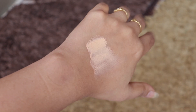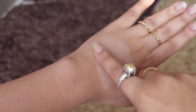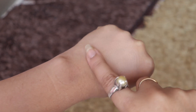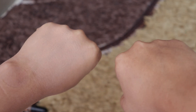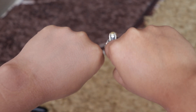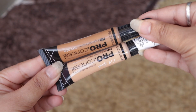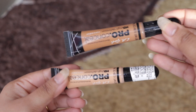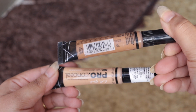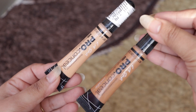It works great to cover up dark circles and spots. The other shade I had previously is in Fawn — basically I use the darker shade as a contour and the lighter one as a concealer.